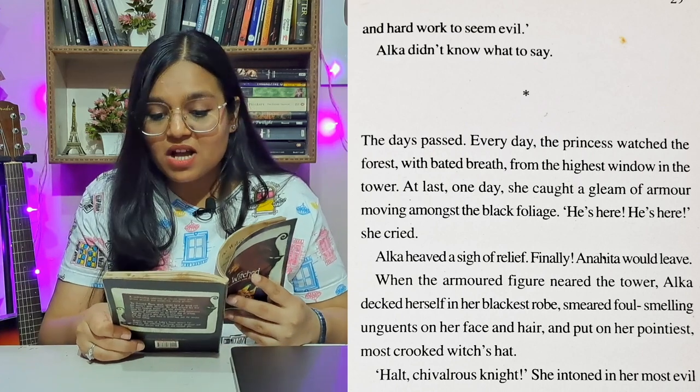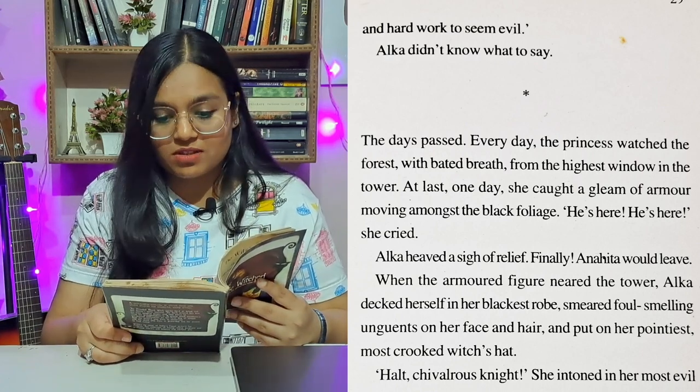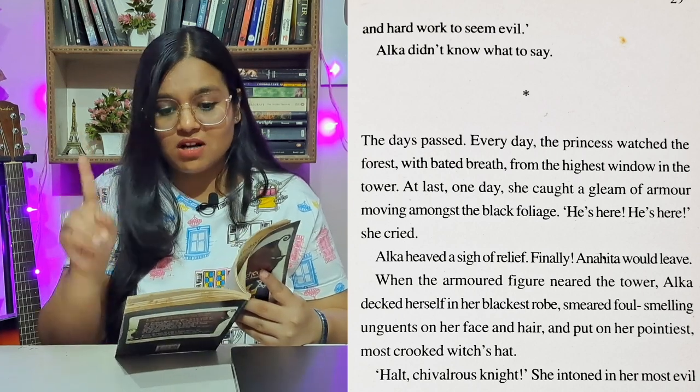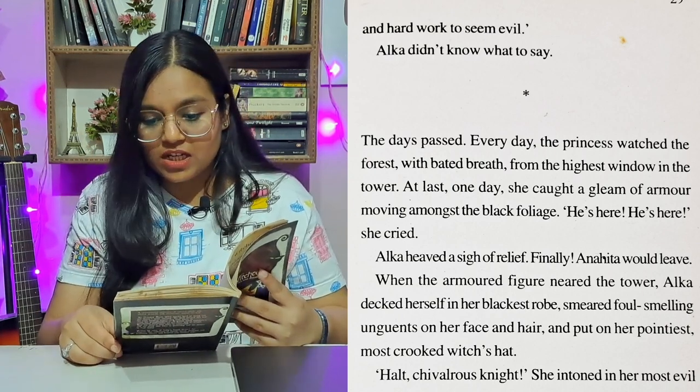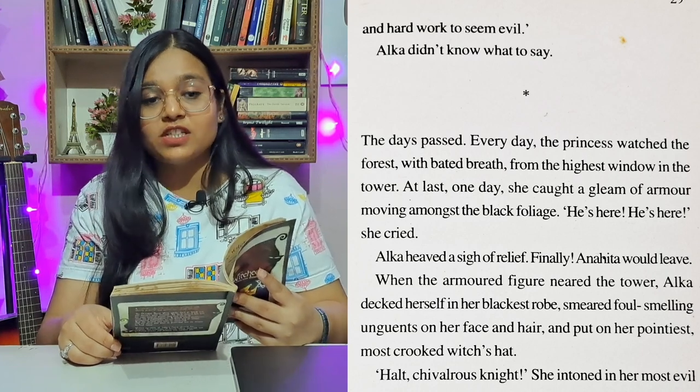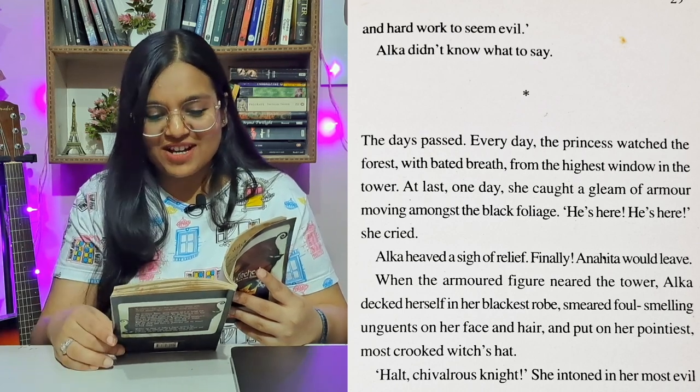The days passed. Every day the princess watched with baited breath from the highest window in the tower. At last, one day she caught a gleam of armour moving amongst the black foliage. 'He's here, he's here!' she cried. Alka heaved a sigh of relief — finally, Anahita would leave.